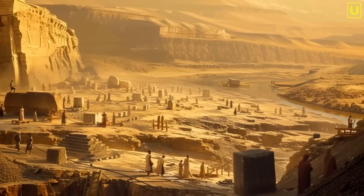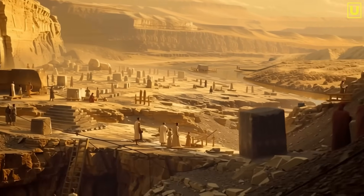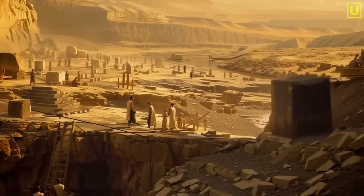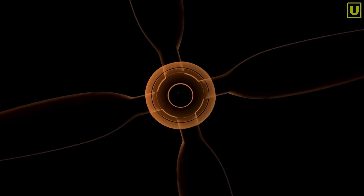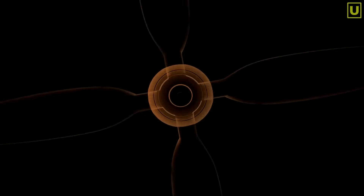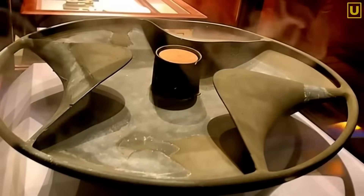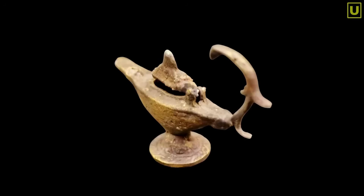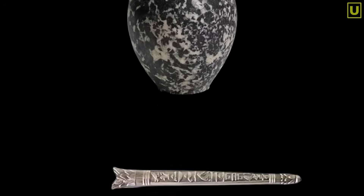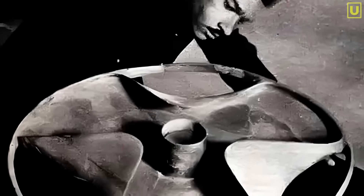To understand, start with the material. The schist the disk was made from can't rotate or withstand stress. Any mechanical use — like a propeller, rotor, or wheel — would have broken it immediately. The disk of Sabu wasn't likely an operational component. Similarly, it doesn't show any traces of burning, wear, or organic residue. It wasn't a lamp, it wasn't a container, it wasn't a sacrificial object. The most obvious hypotheses have been ruled out.